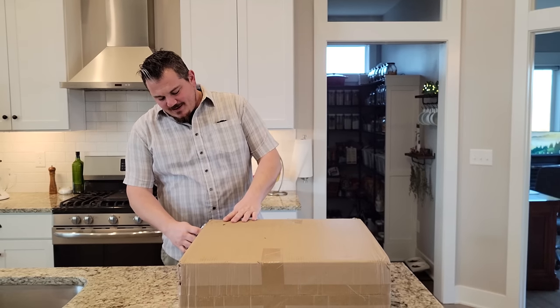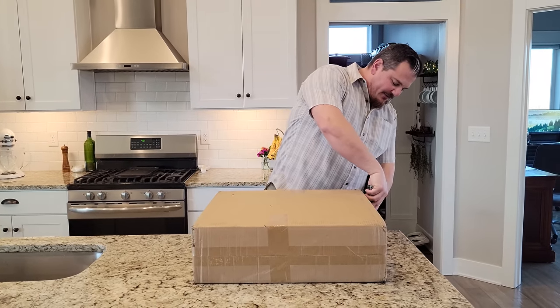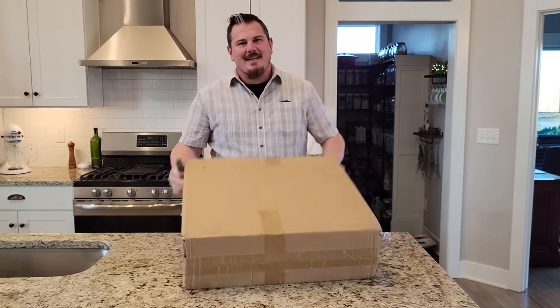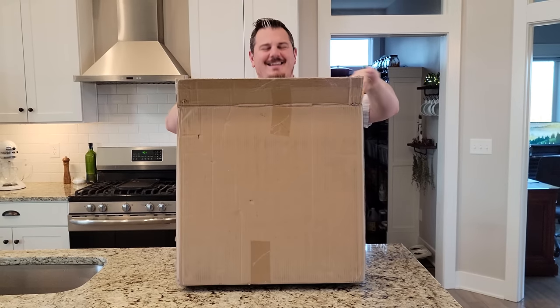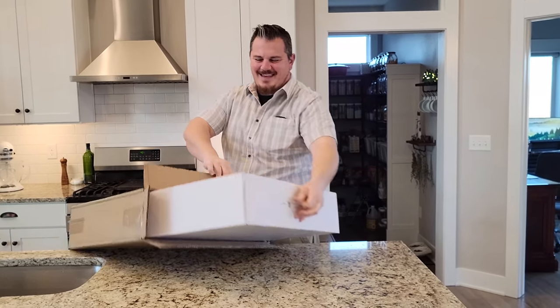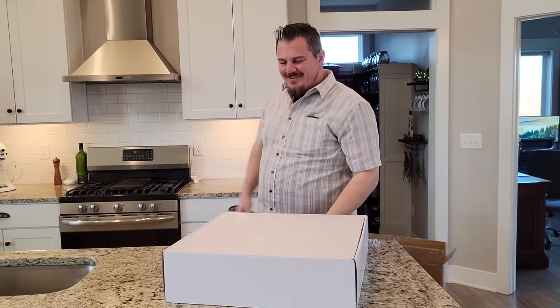We've got a box — super exciting, nondescript box. I'm sure you guys already know what it is from the thumbnail, but we're going to pretend like you don't for excitement's sake. I know this is a small plane because the box is not very big. It's totally white — it's another one of these nondescript boxes.